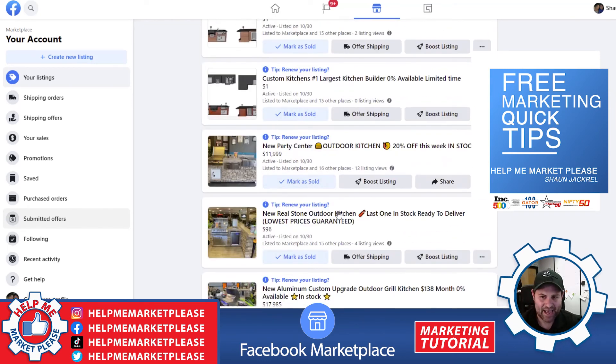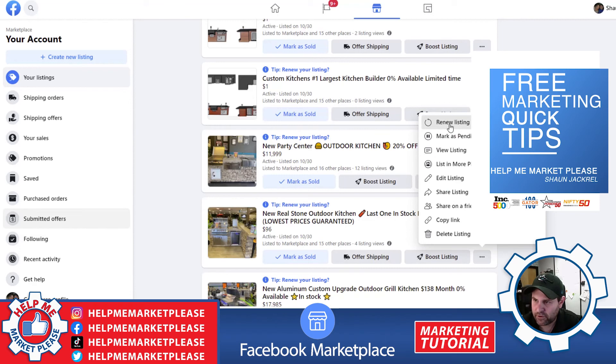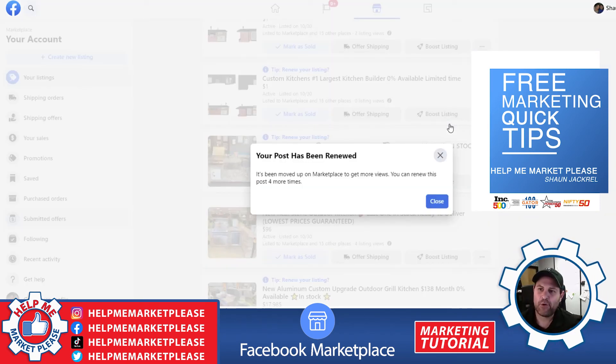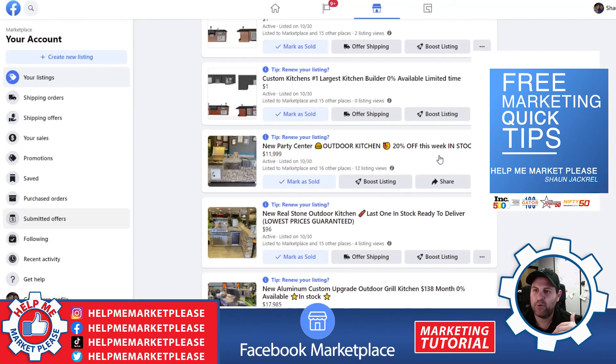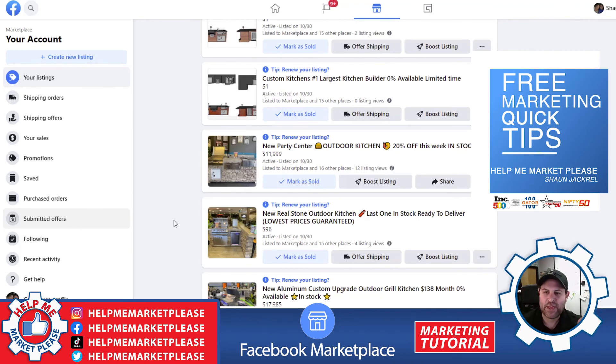I post about 10 to 15 a day — it only takes me about two minutes. I come back and refresh other ones as well for all of the companies that we're managing; we boost or renew their posts. This is a very simple way for you to take your business to the next level. I'm Sean over at HelpMeMarket.com — thanks for watching.